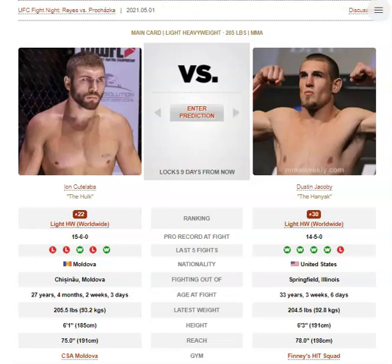So Dustin Jacoby, his frame is a little bit larger than Kutalaba. He's got a 2-inch height advantage and a 3-inch reach advantage. Kutalaba isn't the biggest 205er, but he does have that physicality that kind of equals it out a little bit. Kutalaba is on a bit of a losing streak — he's lost 3 of his last 4 fights, which is never a good look. But he is a fan favourite, so I'm guessing they're not in any rush to cut him, though it might be weighing on his mind a little bit.